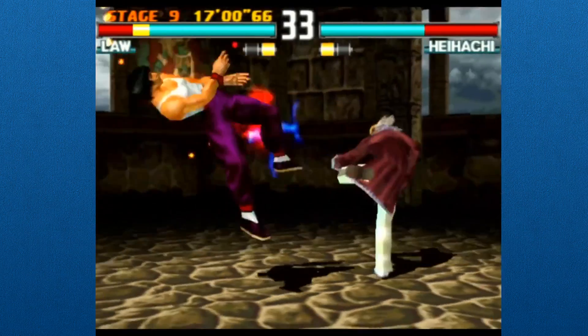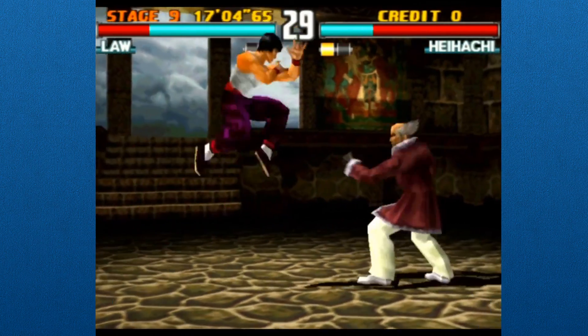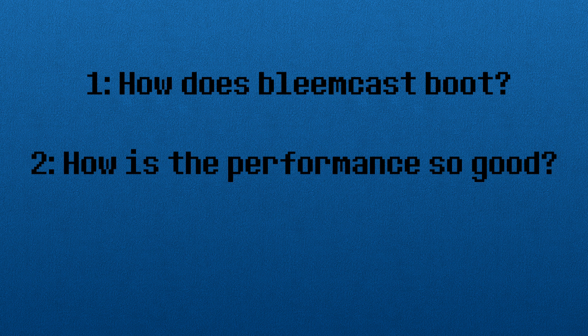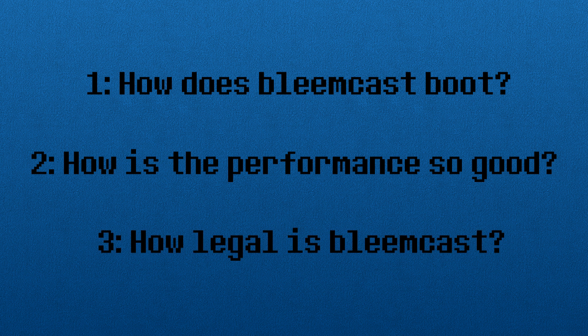Now that we know that Bleemcast works well, we can focus on what I was really interested in figuring out — how does this thing even work? Coming into this, I had three questions. The first had to do with how the Bleemcast even runs on a Dreamcast at all, despite the fact it's clearly not licensed by Sega. After answering that, I wanted to know how it managed to run these PlayStation games at full speed. And my last question was about how legal or illegal this was. Thankfully, after some research and information from head programmer Randy Linden himself on the DC Emulation Forum, I think I can decently answer all these questions.